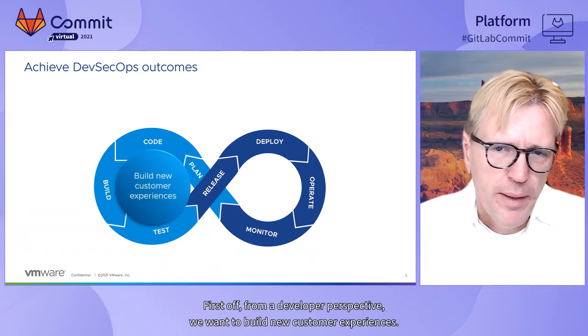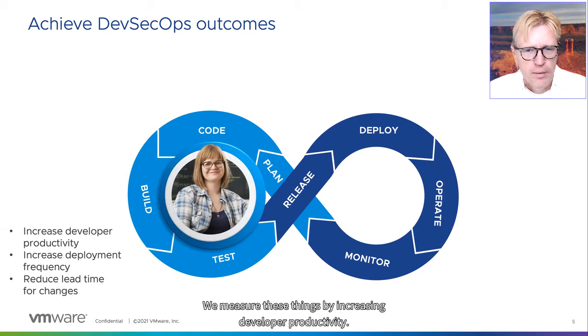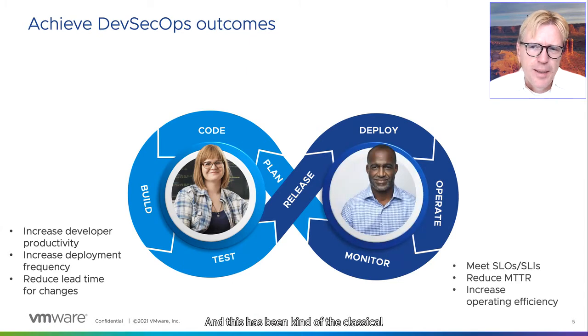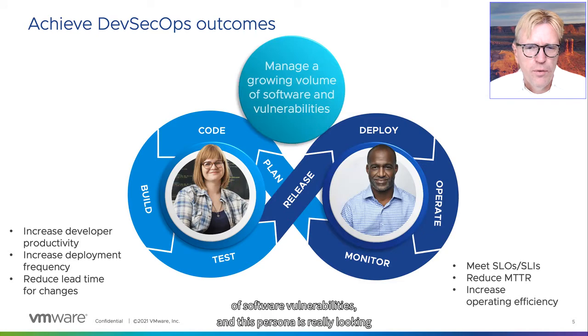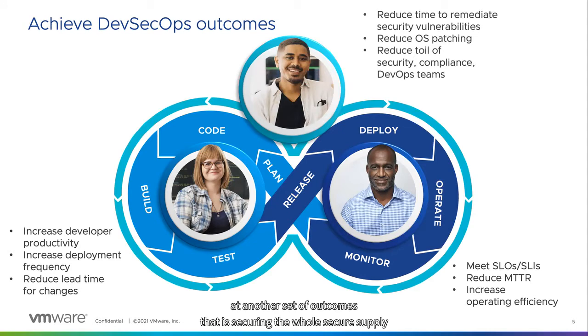From a developer perspective, we want to build new customer experiences, and we measure these things by increasing developer productivity. This might not be congruent with what operations wants — they want to take advantage of innovation offered by the cloud, creating scalability, simplifying operations, while also maintaining security. Classical outcomes there are meeting SLOs and reducing mean time to recovery. However, there's a new actor — the security and compliance side of the house — who wants to manage the growing volume of software vulnerabilities and is focused on securing the whole supply chain and applying DevSecOps practices.